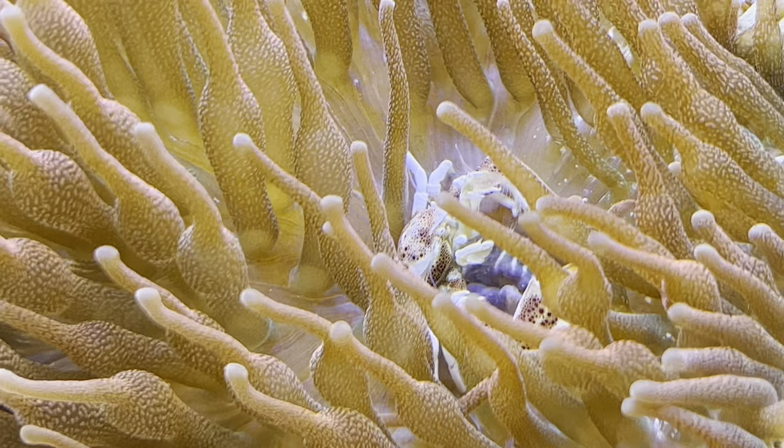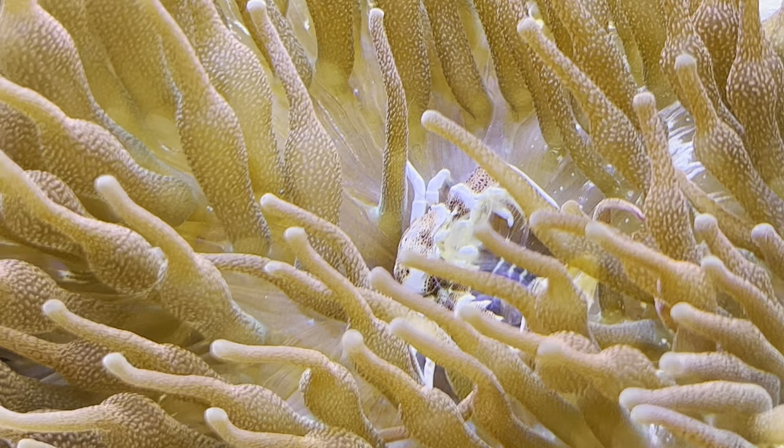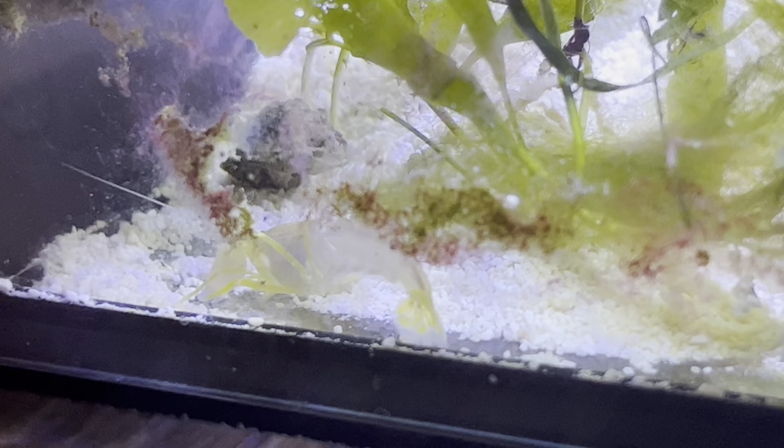They do require good lighting, but again lighting schedules vary online — mine gets about 5 hours of white light per day and it seems to do just fine. They will move around a lot to begin with, but once they find a good spot they'll just stay there. Be aware they can sting corals in the process, but all in all, my experience this time with a healthy anemone from the beginning has been a lot more enjoyable.